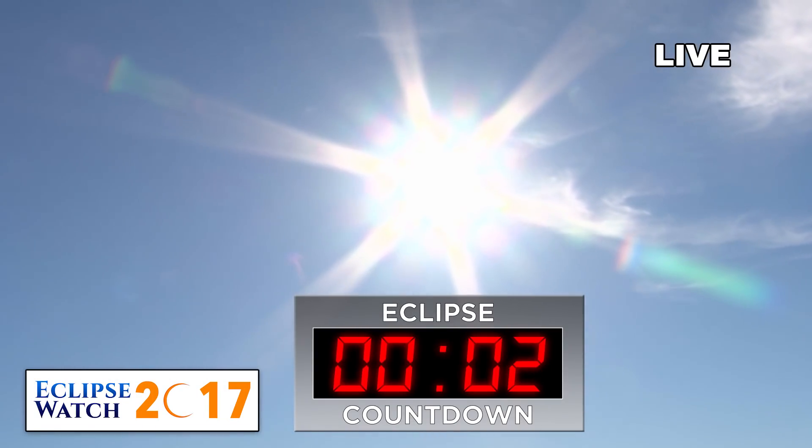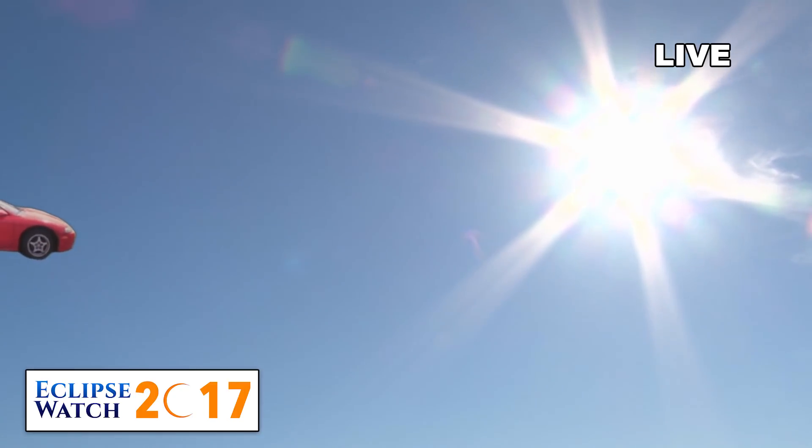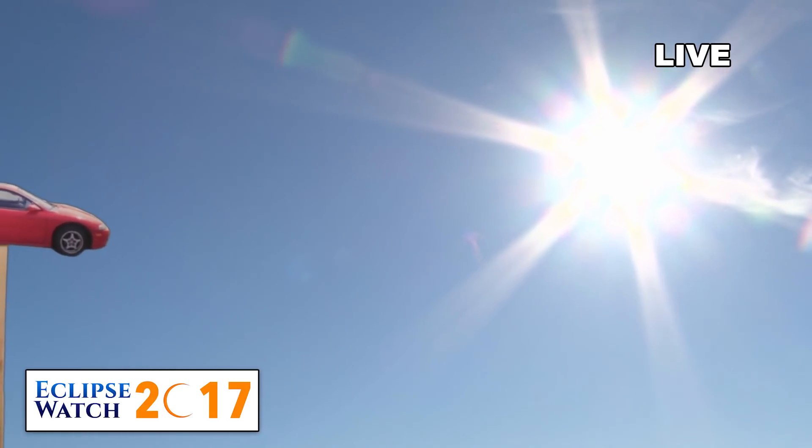Thanks for having me again, Karen. And here comes the Eclipse. Oh, wow. It appears to be a 1997 Mitsubishi Eclipse GS.